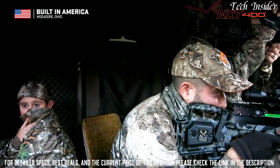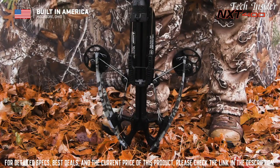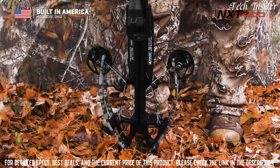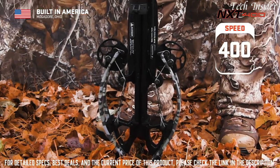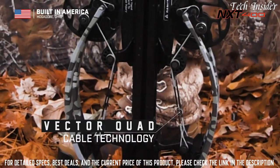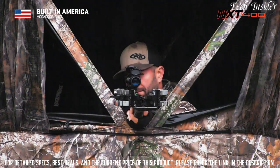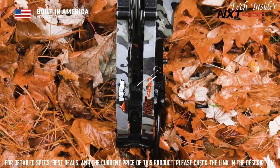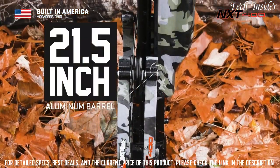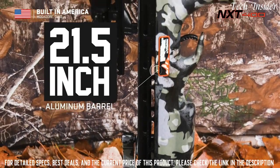Built to provide more shot opportunities in tight situations, its maximum rotation cam system fuels a devastating speed of 400 feet per second, while its Vector Quad cable technology utilizes four cables to keep the cams perfectly level for knock-breaking accuracy. The ultra-narrow bow assembly is mounted to a 21.5-inch Tack Light aluminum barrel that reduces noise, weight, and vibration.